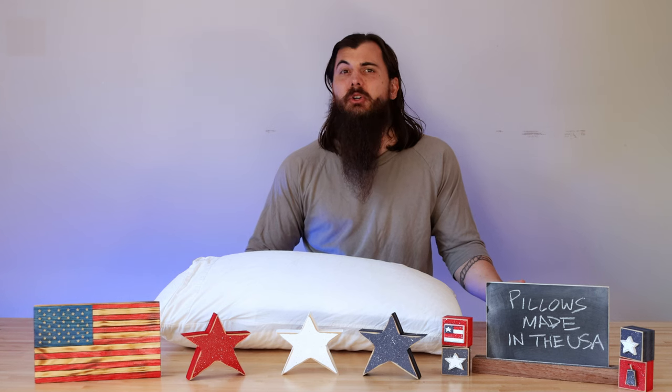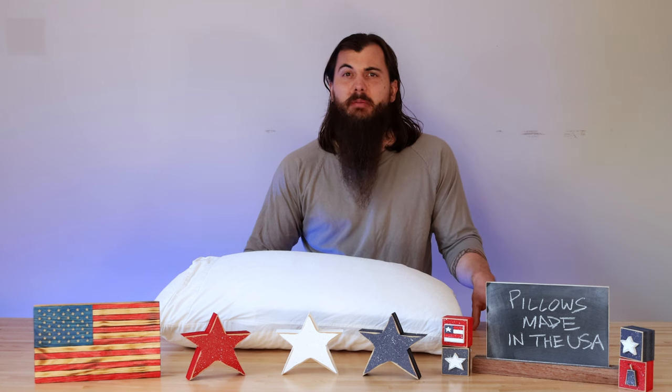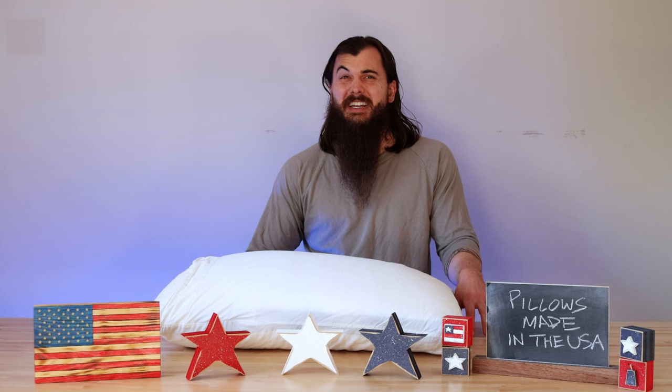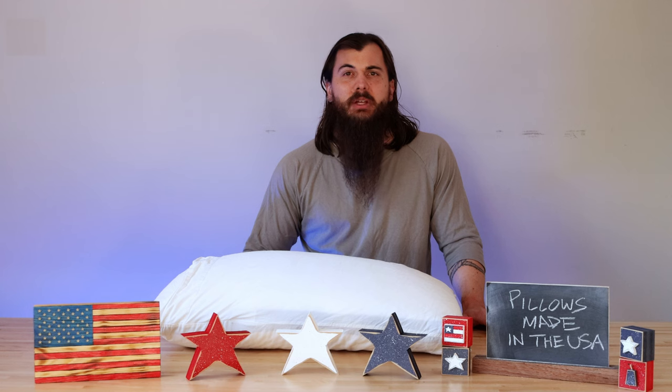Next up are Brooklinen pillows — made in the USA? Unfortunately this is pretty much the same case for Brooklinen. Most of their down and down alternative pillows, which are their most popular varieties, are made in Canada. And lastly, Boll and Branch pillows — made in the USA? This is another popular bedding manufacturer that also makes some really popular pillows. Unfortunately, they pretty much get all of their cotton from India and other countries and do all of their manufacturing overseas.